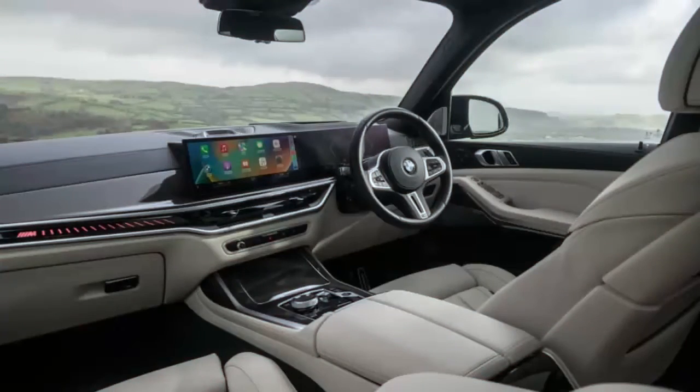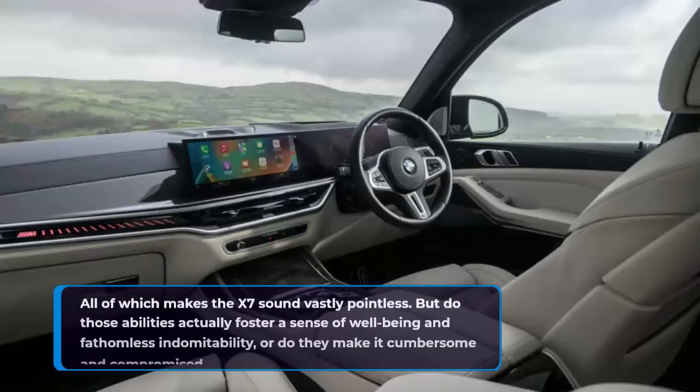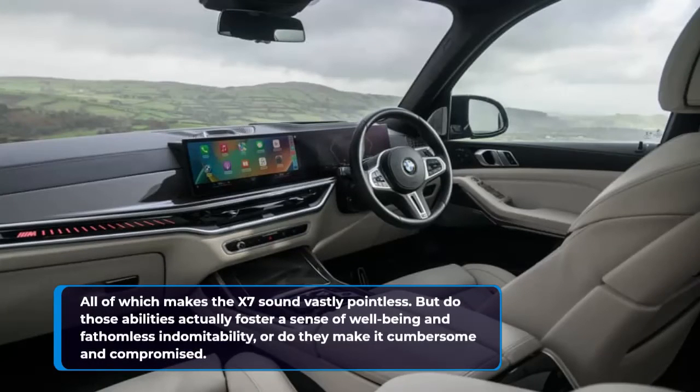All of which makes the X7 sound vastly pointless. But do those abilities actually foster a sense of well-being and fathomless indomitability, or do they make it cumbersome and compromised?